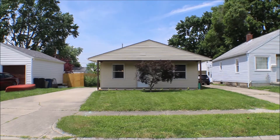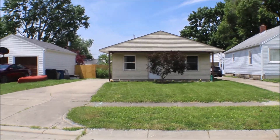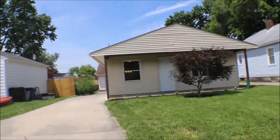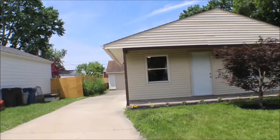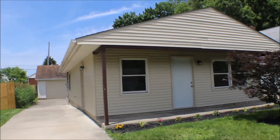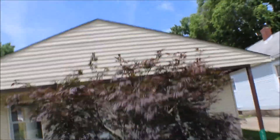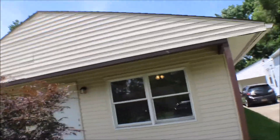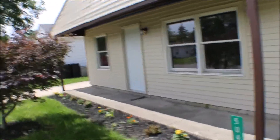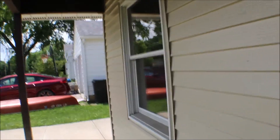Hi, I'm at 5043 Lauderdale Drive, Moraine, Ohio. Three-bedroom, one bath over a two-car garage — nice property. Little porch to set your chairs out in the evening. The two-car garage is in the back, and the home has aluminum siding. We'll go in the side door.